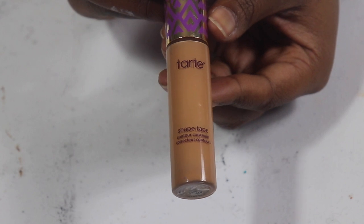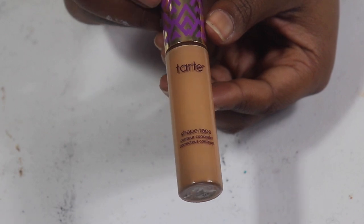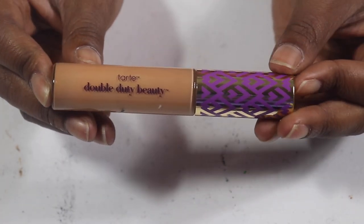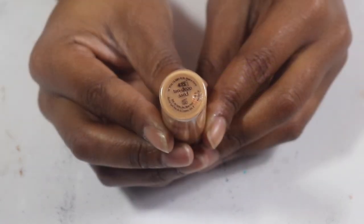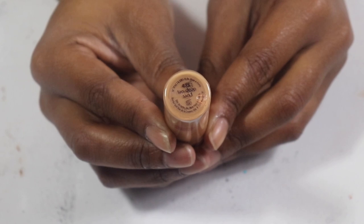My favorite Tarte Shape Tape in Tan Deep Sand — I need to use this up. When I found out they came out with this shade I bought it and was loving it, then I just stopped using it. I guess because I was purchasing other concealers to test out, but I do believe I will repurchase this.